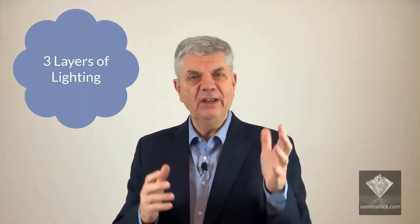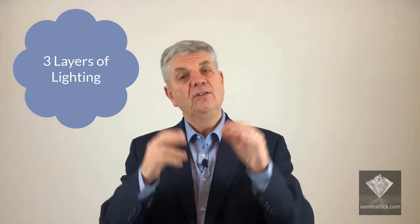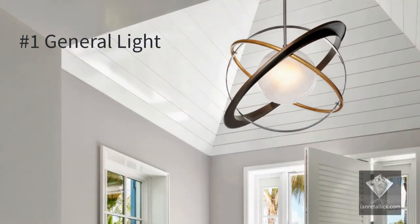Nowadays most designers use the same rules to light any space. Here are the three layers of lighting that will help your customers to create a home with flexible lighting to suit every mood. The first layer is general light, which could include the light from a central pendant or a chandelier.